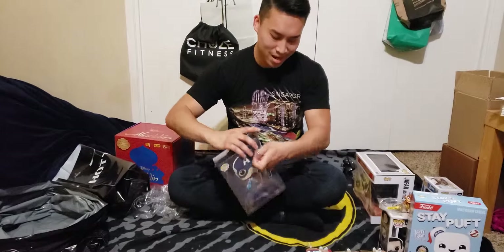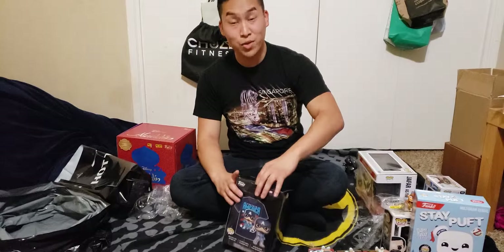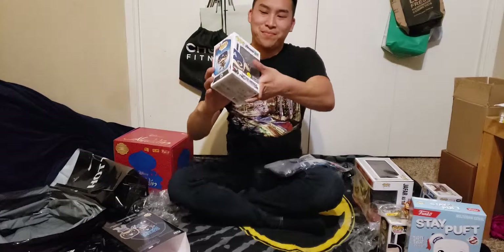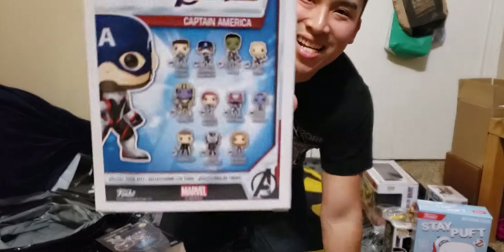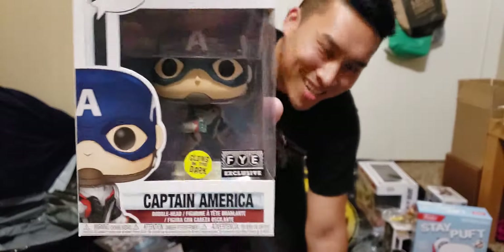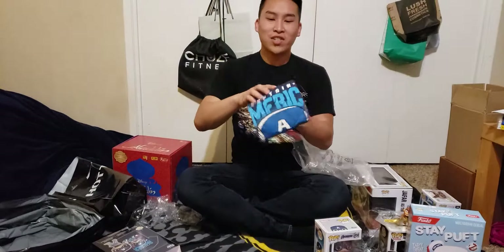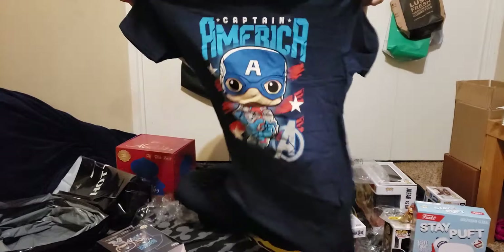Let's go ahead and start with this Captain America. The difference between this FYE exclusive and the other one is that this comes with a t-shirt and a glow-in-the-dark Captain America. Here's the t-shirt. The box is slightly damaged, but it's okay. It's the same quantum suit as on the original one — the difference is this one just glows in the dark. I'll show you guys how the shirt looks too. I also like this shirt, so that's why I got it. Slightly big on me but we'll figure it out.